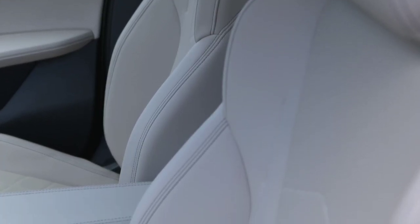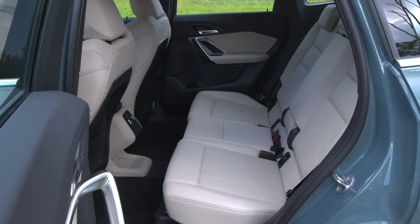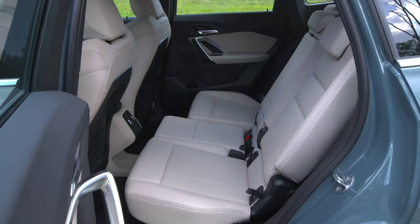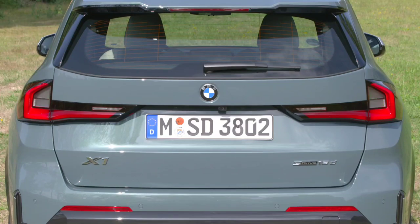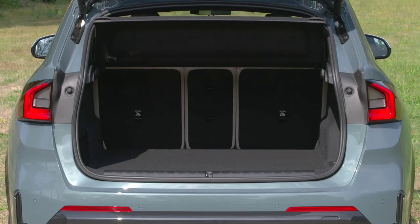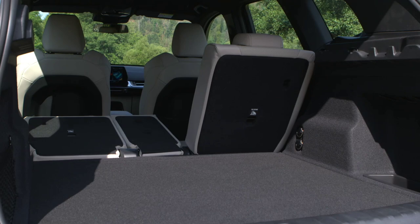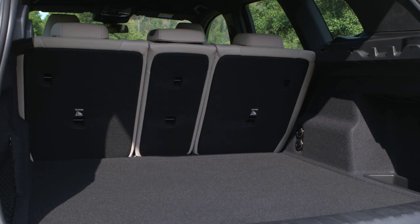The BMW iX1 currently starts from over £53,000, nearly £20,000 more than the base X1. Buyers are given a choice of the familiar X-Line and M Sport specifications, with plenty of optional extras available. Standard kit includes LED headlights, 18-inch alloy wheels, an automatic tailgate, two-zone climate control, a reversing camera, adaptive cruise control, interior ambient lighting, a 10.25-inch digital driver's display and 10.7-inch central touchscreen running iDrive 8, plus Apple CarPlay and Android Auto.